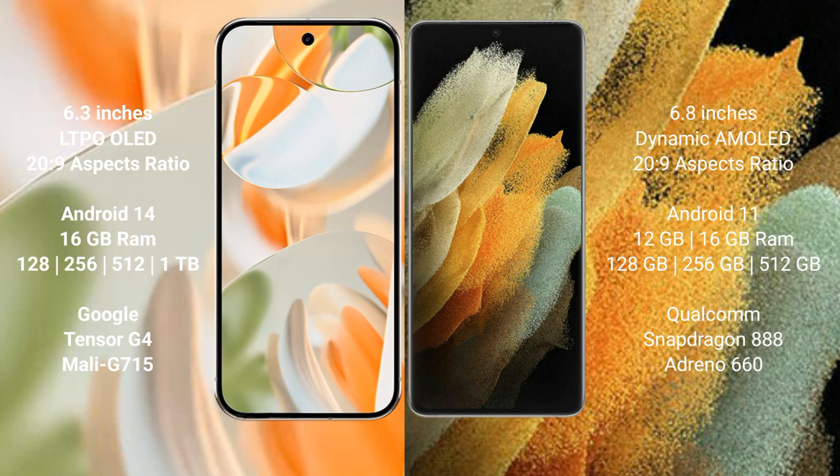The Google Pixel 9 Pro comes with 16 GB RAM and 256 GB, 512 GB, or 1 TB internal storage, powered by the Google Tensor G4 processor with a Mali G715 GPU. The Samsung Galaxy S21 Ultra comes with 12 GB or 16 GB RAM and 128 GB, 256 GB, or 512 GB internal storage, powered by the Qualcomm Snapdragon 888 processor with an Adreno 660 GPU.